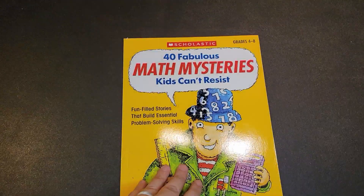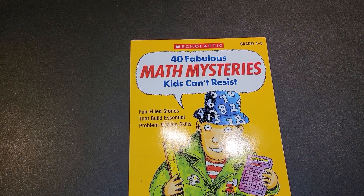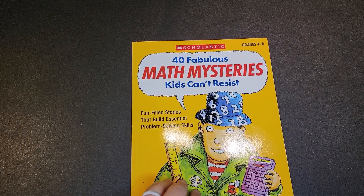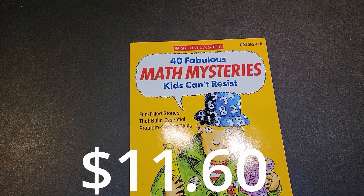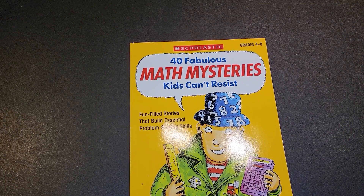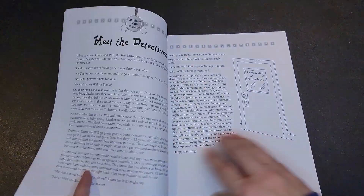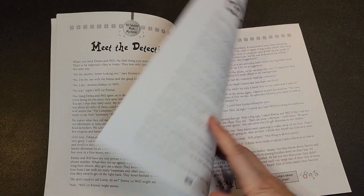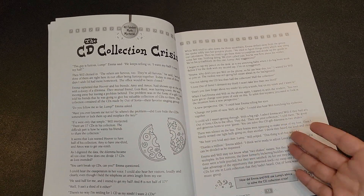The last one I want to look at is the Scholastic 40 Fabulous Math Mysteries that Kids Can't Resist. This is for grades four through eight. Today on Amazon, this one is $11.60. This one is a little bit different than the others because you are being a detective. At the beginning of the book, they have 'meet the detective,' which tells you about the characters who are going to be in the stories, and then you go into the stories.